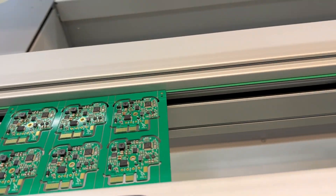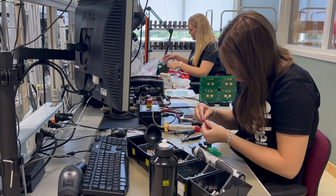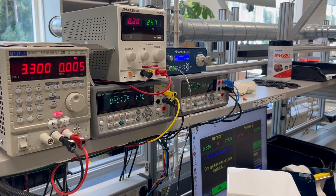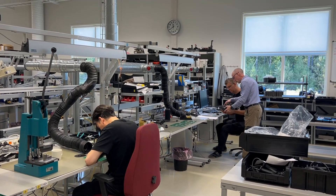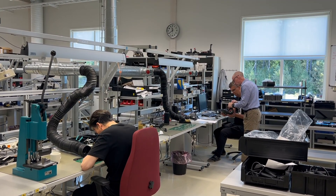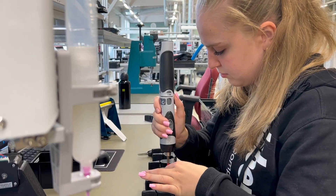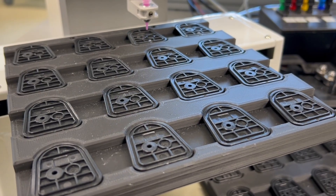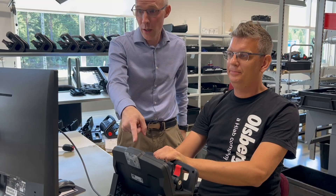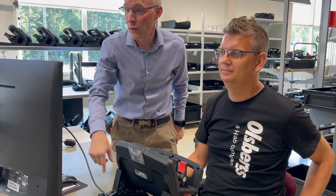To be in ultimate control of the machine, Olsbergs designs, develops, and manufactures its own radio remote control system at Olsbergs Electronics in Valentuna. An important part of designing a radio remote control system is safety, and today also cyber security. The machine should be able to be operated in a user-friendly way from a safe distance, in a safe way, at no risk for the environment.